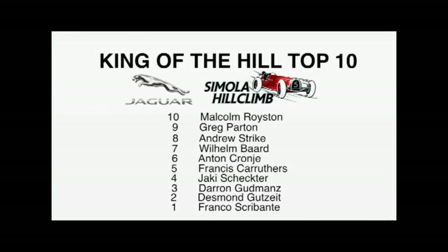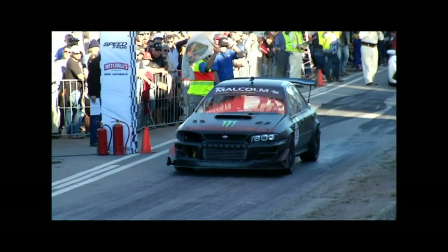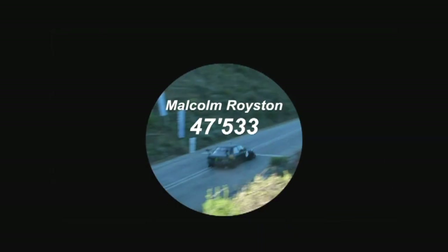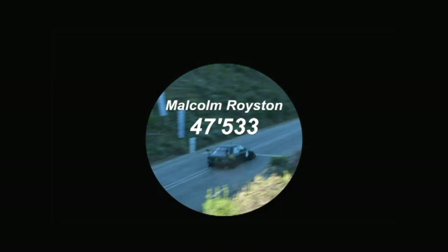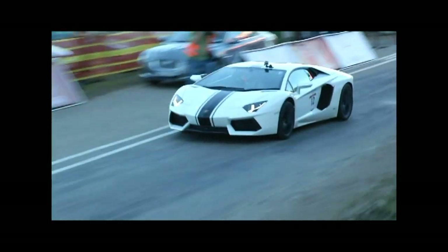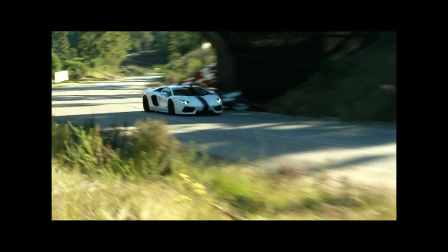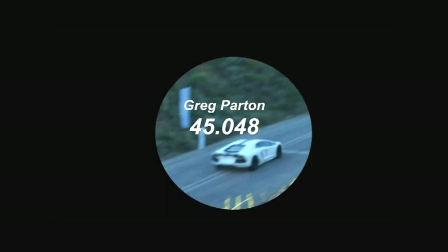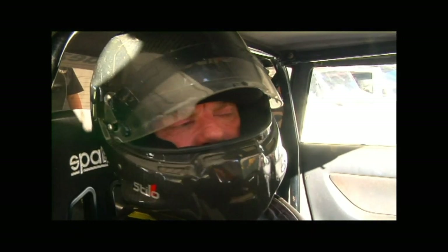With class honours decided, it was time to slog it out for the King of the Hill title. The 10 fastest times throughout qualifying determined the final shootout. With clean timesheets it all came down to this final run — putting together that perfect blast up the hill. Malcolm Royston was solid throughout the event. His 47.5 was good for 10th place. Greg Parton's Lamborghini had impressed the entire weekend — a 45.048, an incredible time considering this is a standard road car, the only standard road car competing in the top 10.